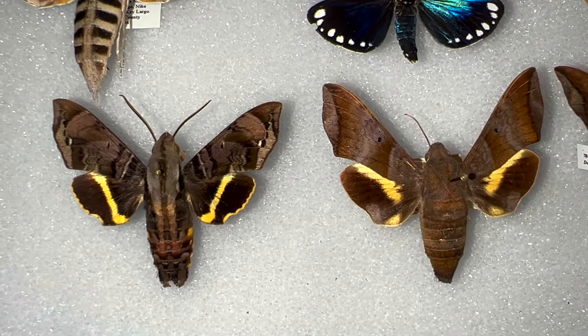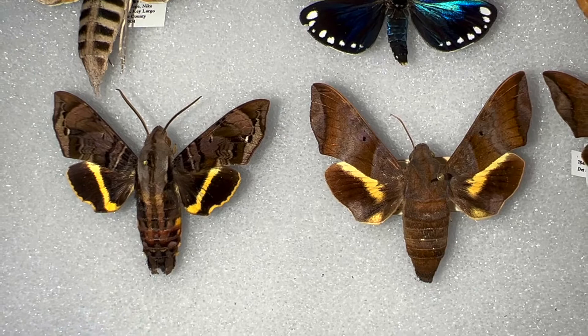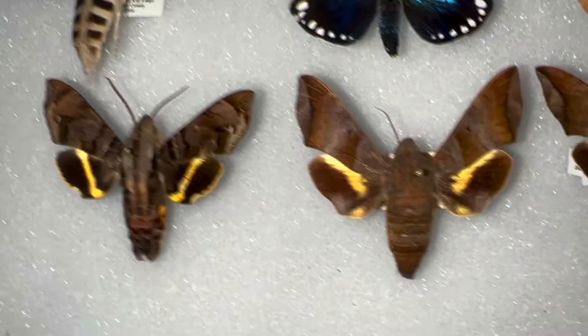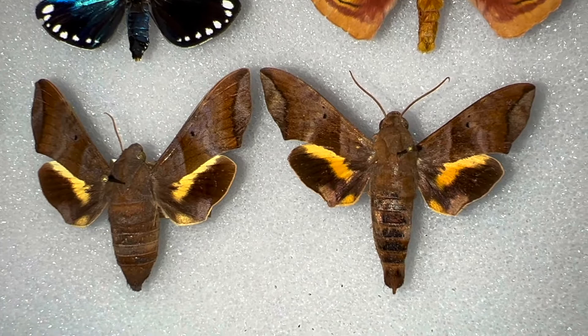Very similar in size to the Sagra Sphinx — they feed on the same host plant, rough velvet seed. And their caterpillars look very similar; in fact, the caterpillars are almost impossible to tell apart. So these species are very closely related, but the Half-Blind Sphinx is the species we are going to focus on right now.